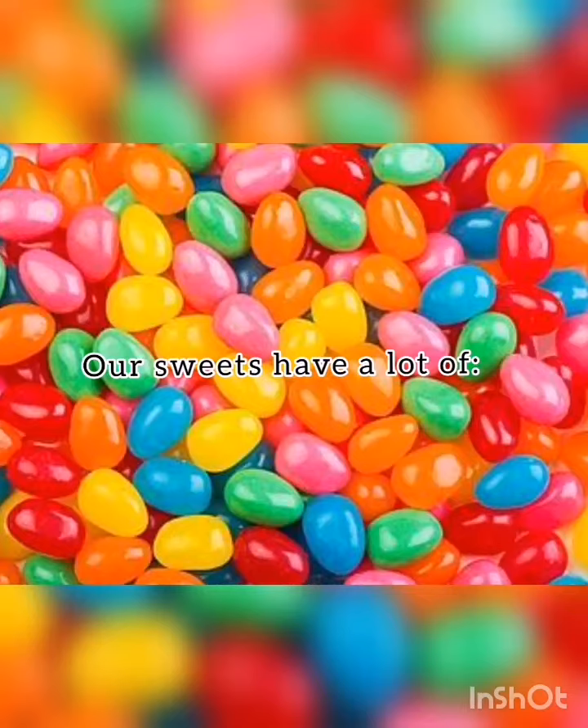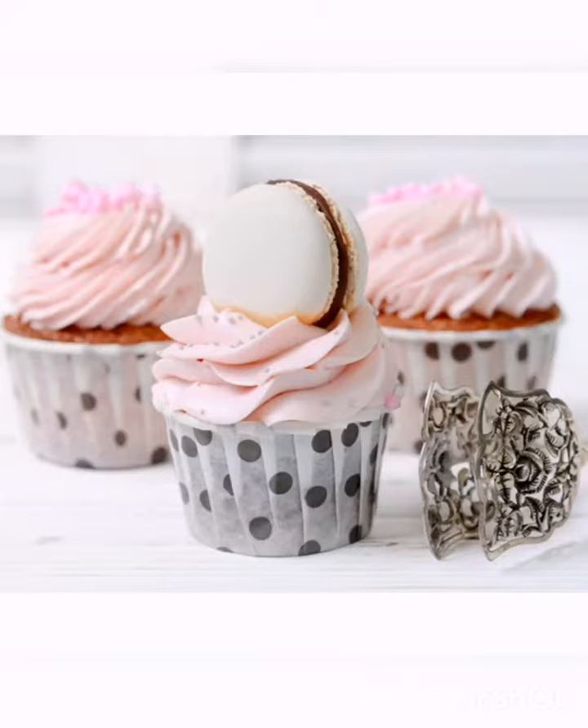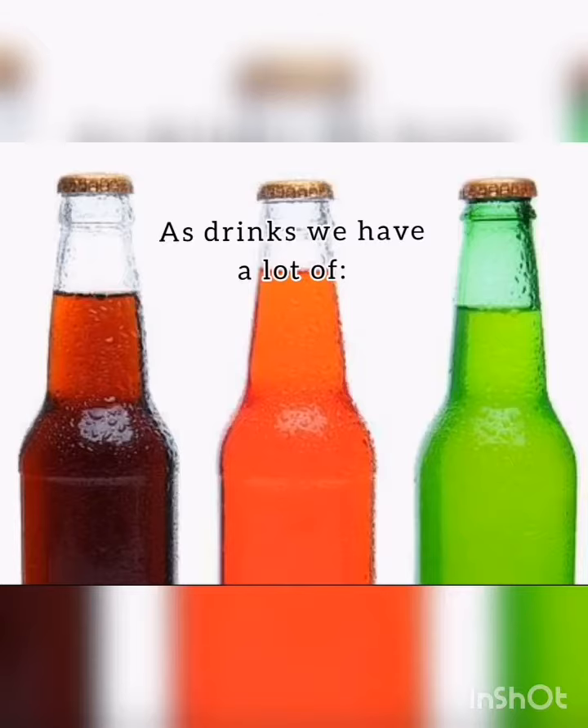Our sweets have a lot of sugar, syrup, flour, eggs, and sometimes salt. These are the most important ingredients because they are essential to make a good sweet.